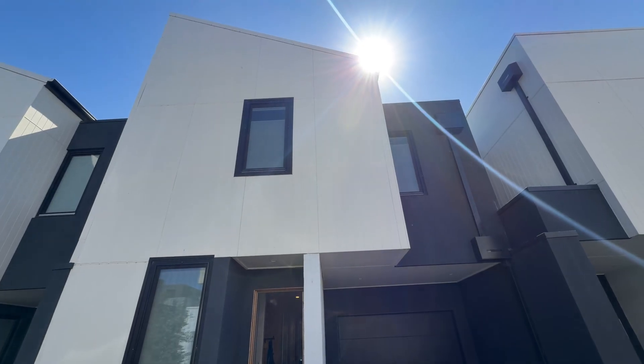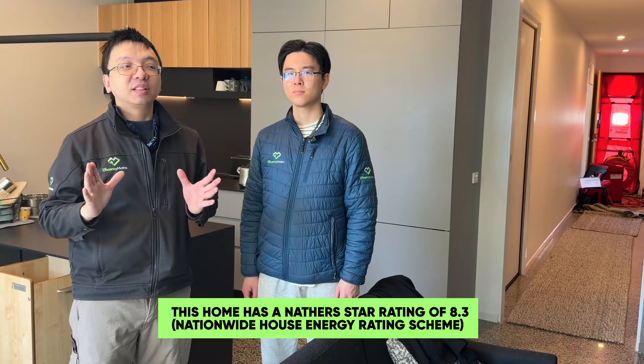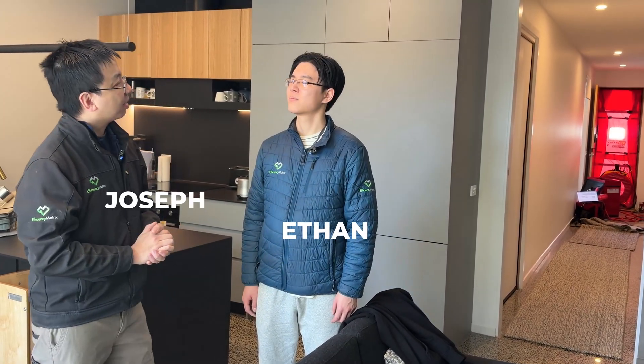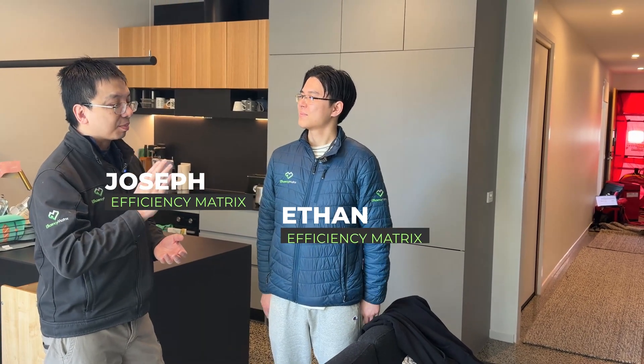Today we got called in to look at a high-performance home which achieved an 8.3 NatHERS star rating. It's supposed to be a top-notch, top-of-the-line home, but the homeowner has a comfort issue with this home and called us in to investigate what causes it. Ethan, you've been with us for more than two years now — when it comes to an uncomfortable home, what are the few issues that come to mind?